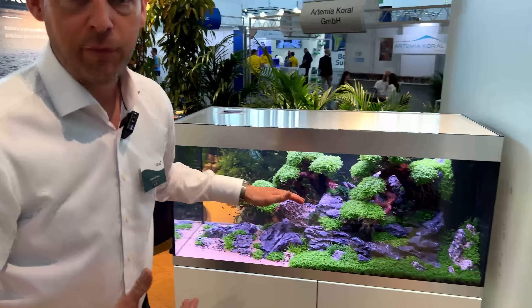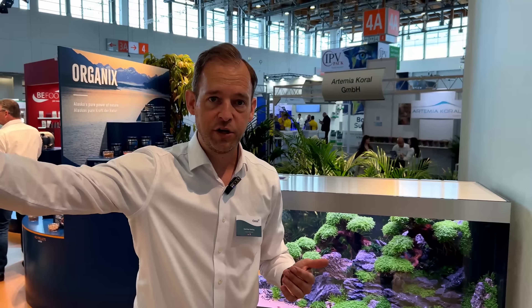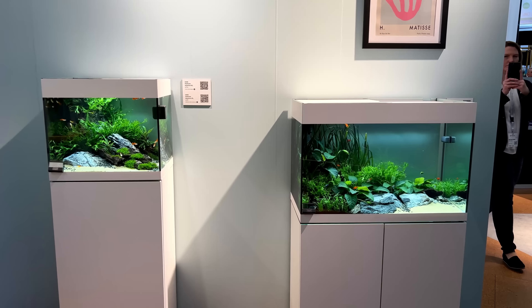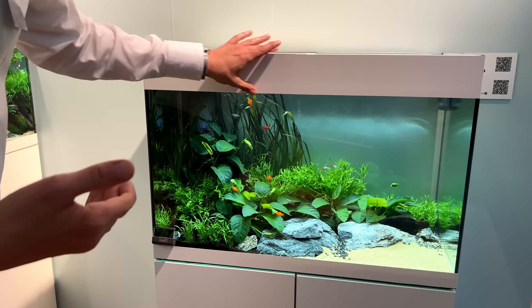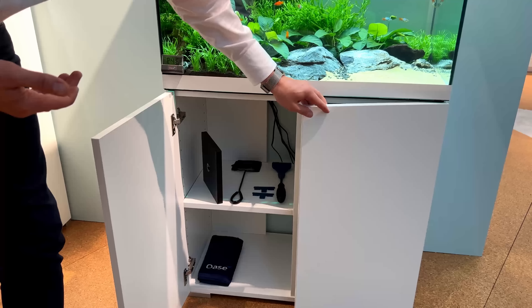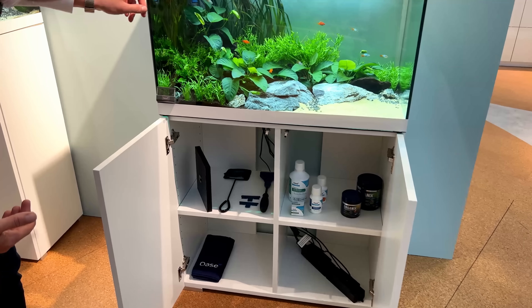That's our premium but also middle-class line. We have a little easy line for beginners, which we have right here around the corner. Here you have our Starline aquariums, small and medium-sized — these are our beginner sets. A little bit less expensive, but still in highest quality, even with German-manufactured furniture, and with sufficient space for everything, including the filter inside.